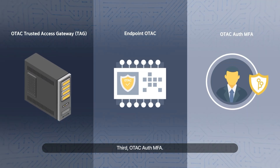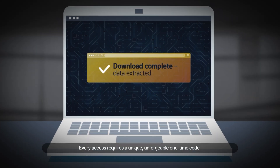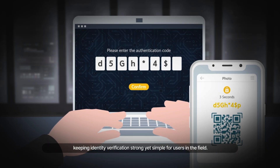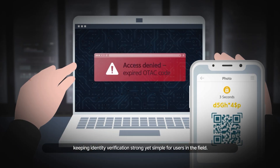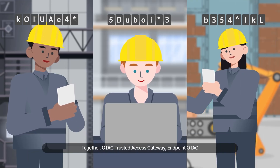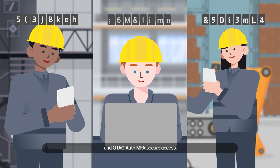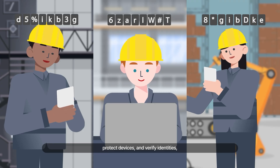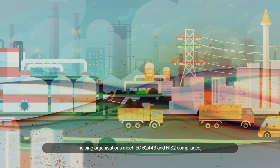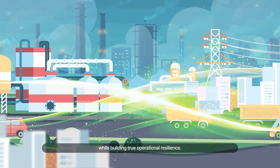Third, OTAC Auth MFA. It stops stolen credentials from opening doors. Every access requires a unique, unforgeable one-time code, keeping identity verification strong yet simple for users in the field. Together, OTAC Trusted Access Gateway, Endpoint OTAC and OTAC Auth MFA secure access, protect devices and verify identities — helping organizations meet IEC 62443 and NIS2 compliance while building true operational resilience.